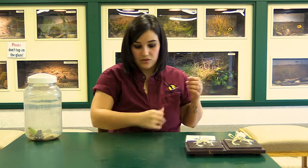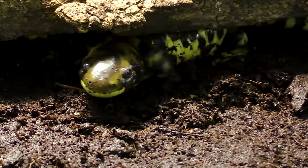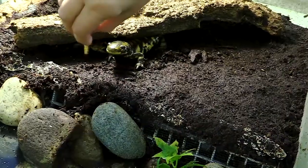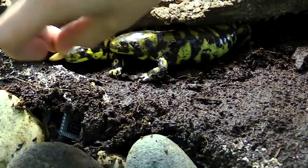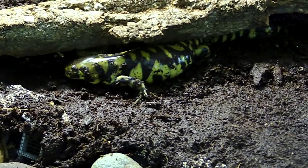Besides frogs and toads, there are other amphibians such as salamanders. Here in Kansas, our state amphibian is actually the tiger salamander, and we have two of them here — Chompers and Stompers. Chompers likes to bite; he will bite his handlers and bite the other salamander, but his teeth are so tiny they don't do anything. Whereas Chomper bites the other salamander, Stomper has learned just to push his head down by stepping on him. So they have a great relationship.